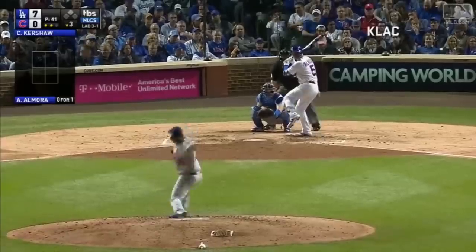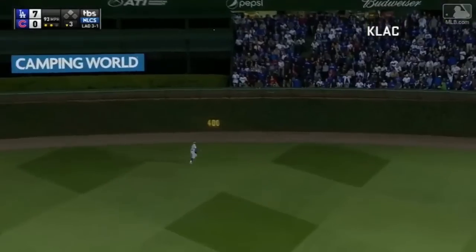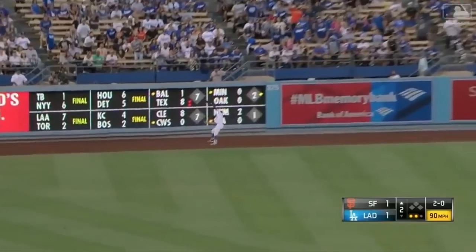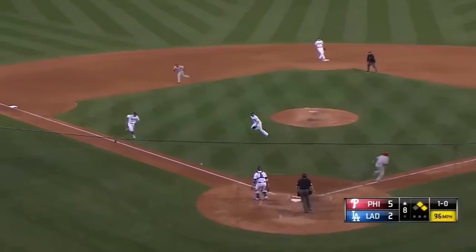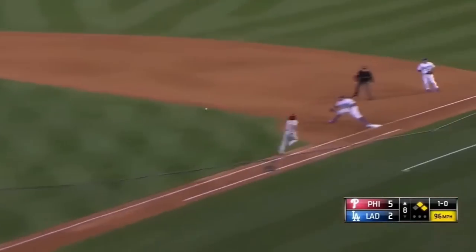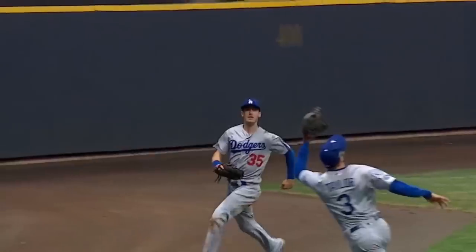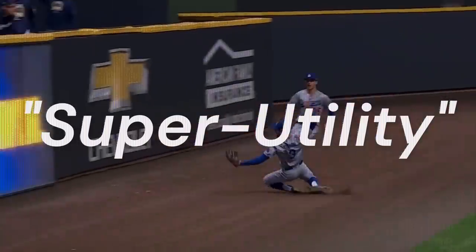Over 140 games played in 2017, his first full season with the club, the Dodgers used Taylor in center field, left field, second base, short, and third. But Chris Taylor isn't just any run-of-the-mill utility player. In fact, Taylor may be the best current example we have of what has come to be called, creatively, the super utility player.